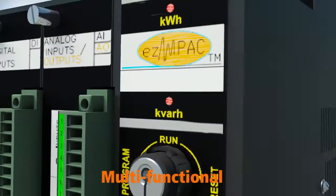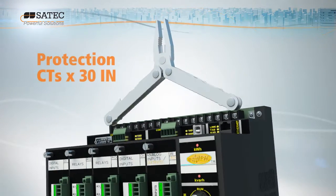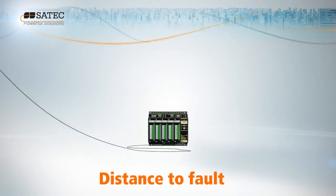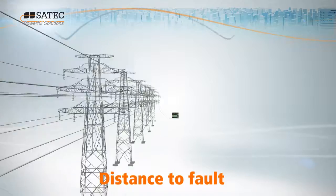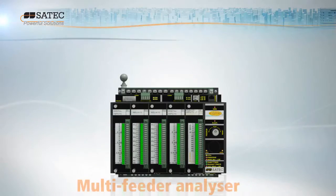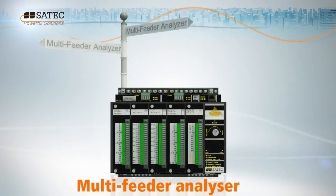EZPAC's superb performance is due to its powerful fusion of many intelligent devices in one single unit. The fault recorder enables you to effectively evaluate fault distance, protection device response, and part replacement. With just one EZPAC, you can analyze up to three feeders in a multi-feeder facility.